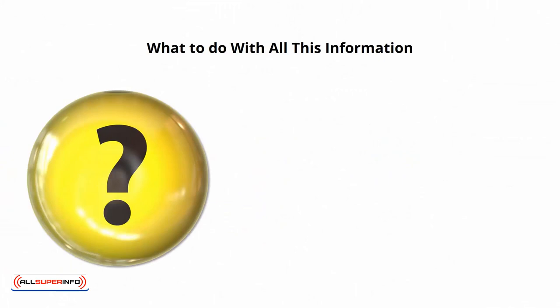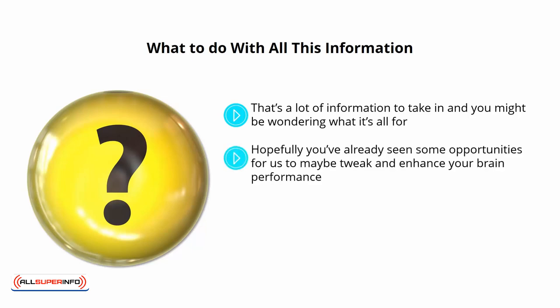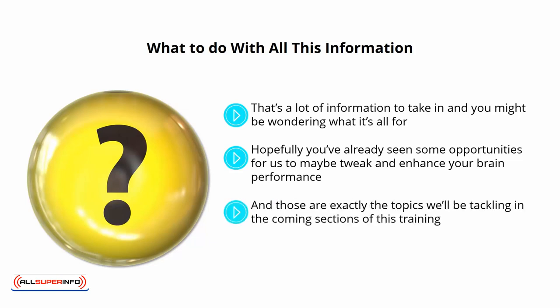What to do with all this information. That's a lot of information to take in, and you might be wondering what it's all for. Rest assured that this information is important, and we have tackled it for a reason. That's because knowing the way your brain works is what is going to allow you to increase your IQ through training, diet, and more. Hopefully you've already seen some opportunities to tweak and enhance your brain performance. For instance, increasing dopamine can boost our memory and our focus. Likewise, increasing the rate of brain plasticity might also be a very positive thing. And those are exactly the topics we'll be tackling in the coming sections of this training.